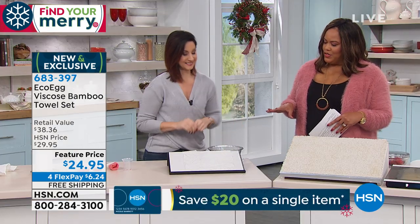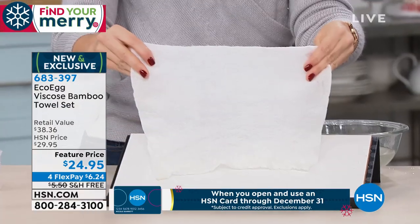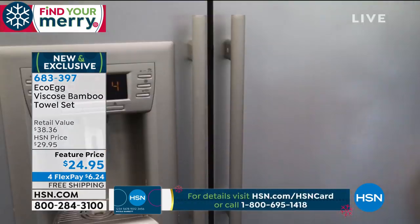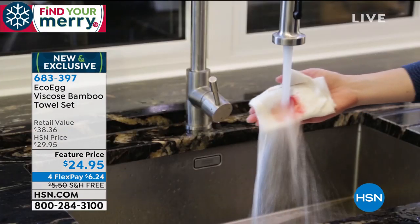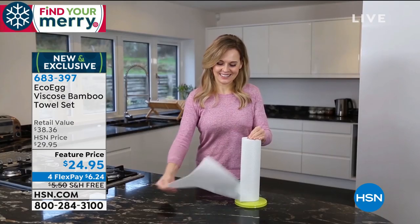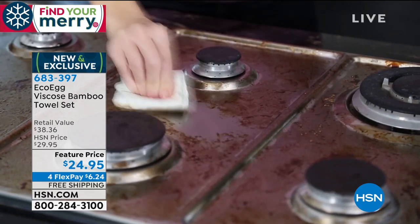This is absolutely incredible — this is my first presentation and I'm really in awe. The stain came right out, and it's so much stronger. We did a tug of war earlier and could not rip it. So if you're tired of wasting money, write down the item number: 683397. Get this home and give it a go. This is the new future — there's no reason to keep throwing paper towels away. It's wasting cash in the trash.